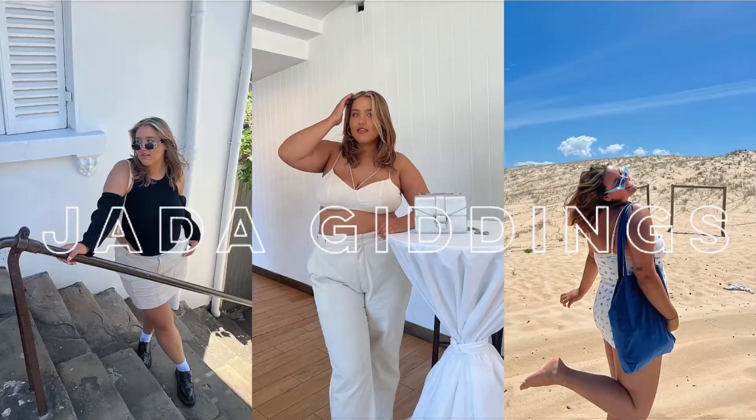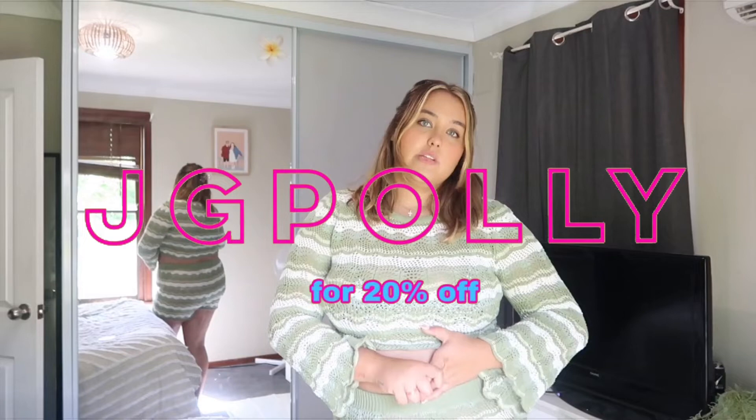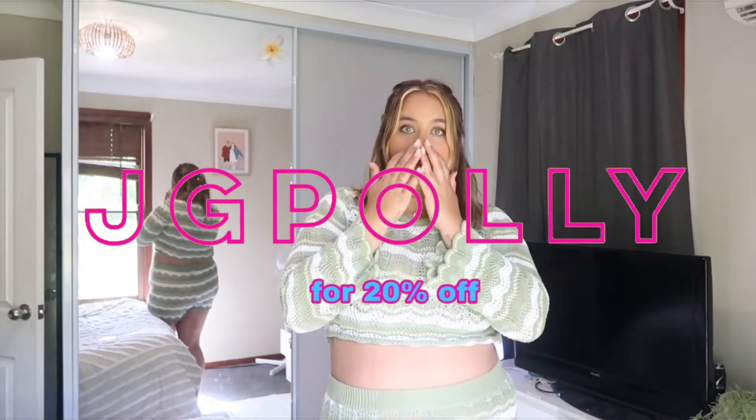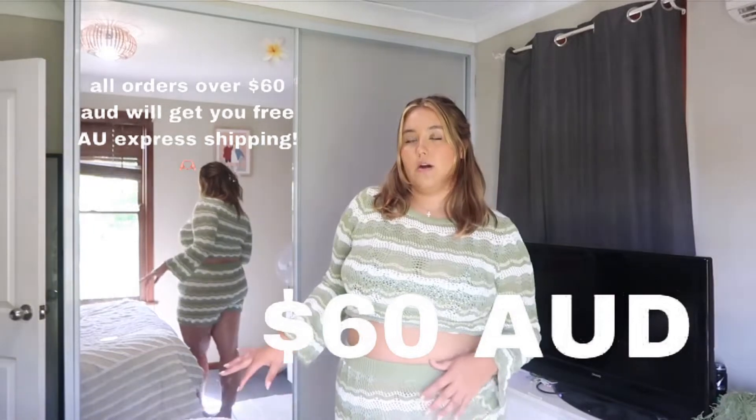Hey queens, welcome back to my channel — or welcome to my channel! In today's video, as you can see by the title, I'm going to be doing a Princess Polly try-on haul for you guys. I already have some pieces on and I'm so excited to show you. I have a discount code which is JGPoly for 20% off, which honestly is a lot.